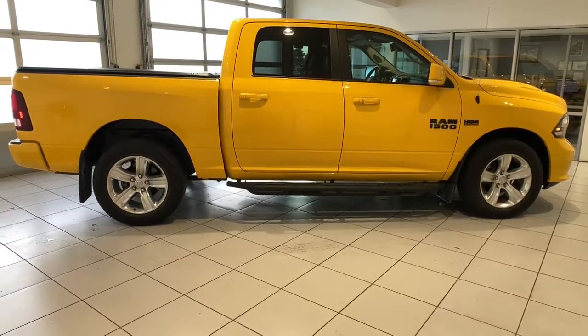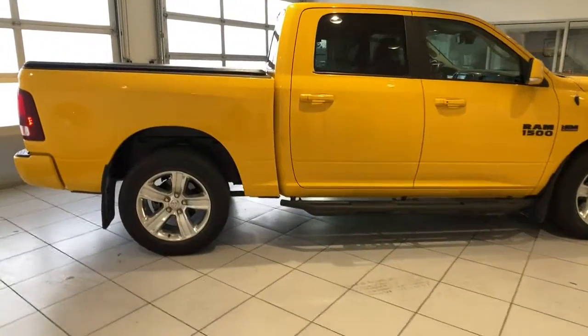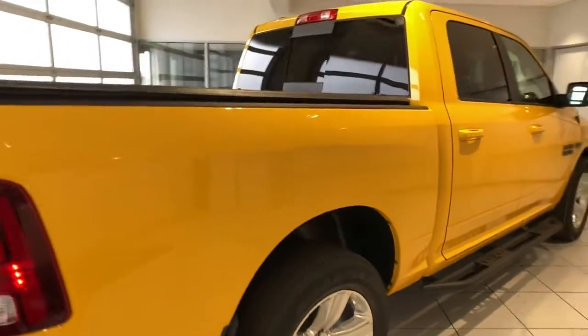Remote engine start. Control the controllables in the strong, dependable, and comfortable Ram 1500. Test drive it today.